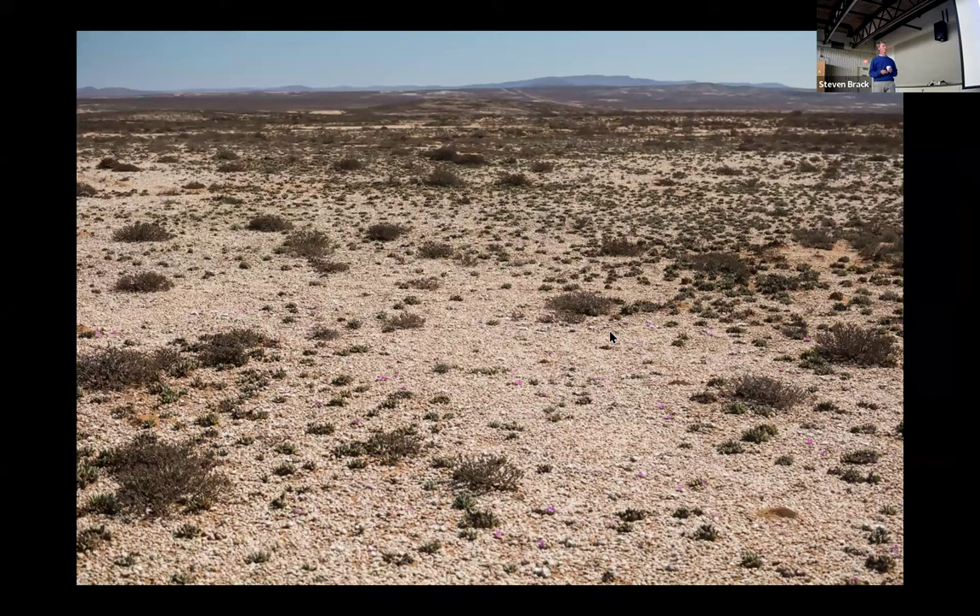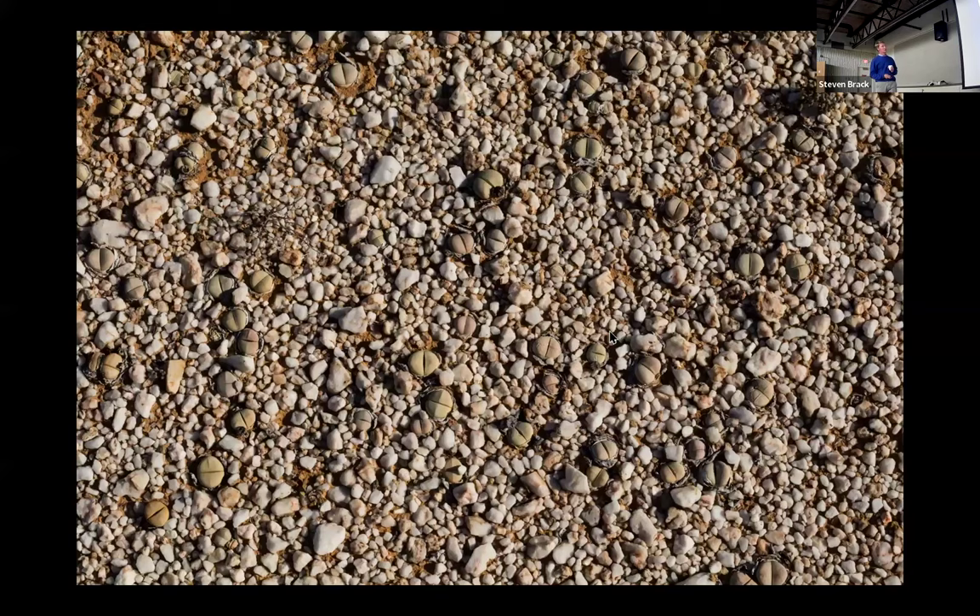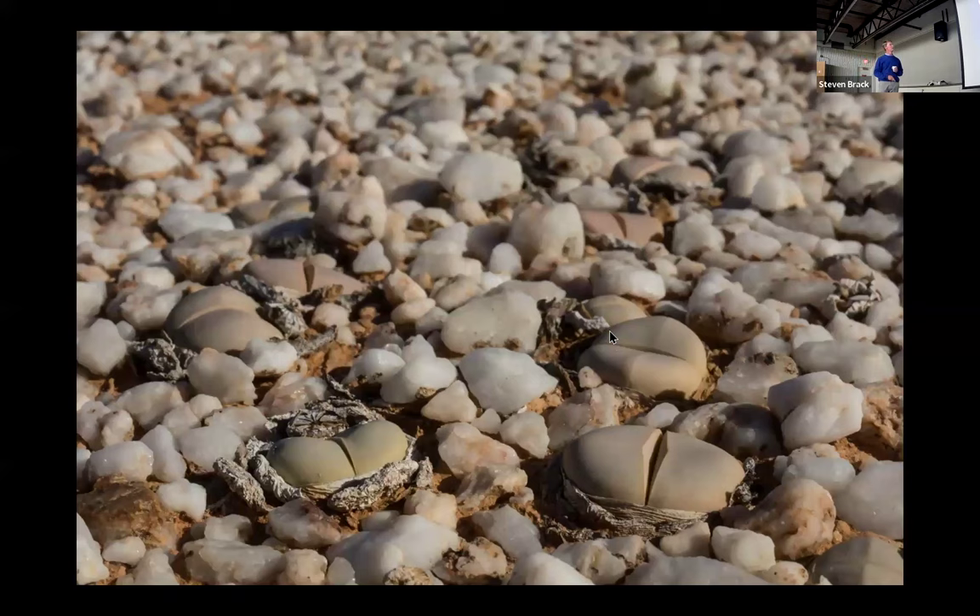At first glance you'd think there's really nothing there. But if you start looking a little bit closer, you see that half the pebbles on the ground are not pebbles at all — they're actually living stones. You can see these wonderful little plants called the silver skins, the Argyroderma, from the Aizoaceae family. It's a genus of plants that's endemic to the Knauss Fluchter, and you can see how beautifully they mimic the surrounding stone pebbles.